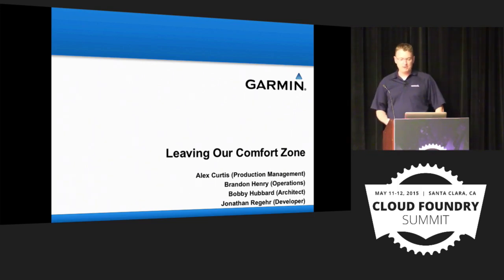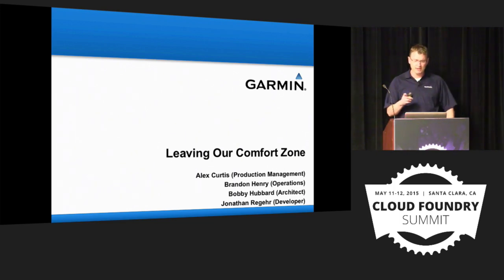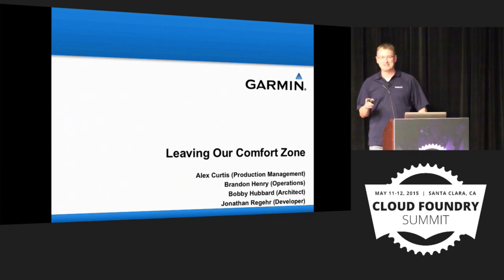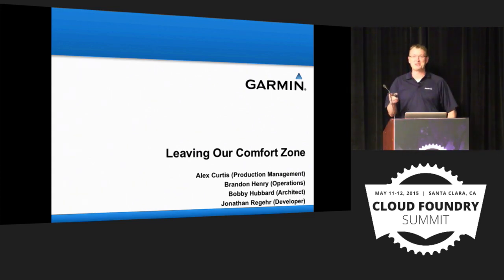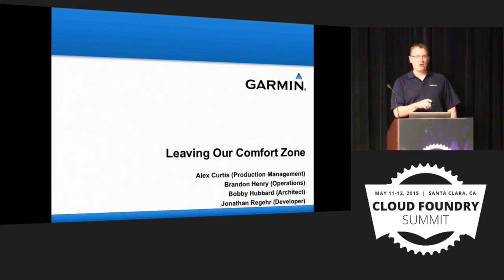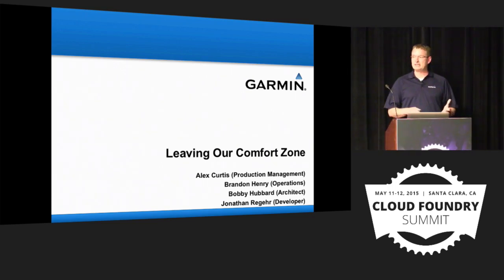We'll go through the decision of why we went with Cloud Foundry, how we implemented it, and some of the learning opportunities along the way. One caveat: we're still in the middle of implementing it. We don't have our apps in production yet, but that will change in a couple of weeks. Brandon will cover the current status of the environment and where it's going.